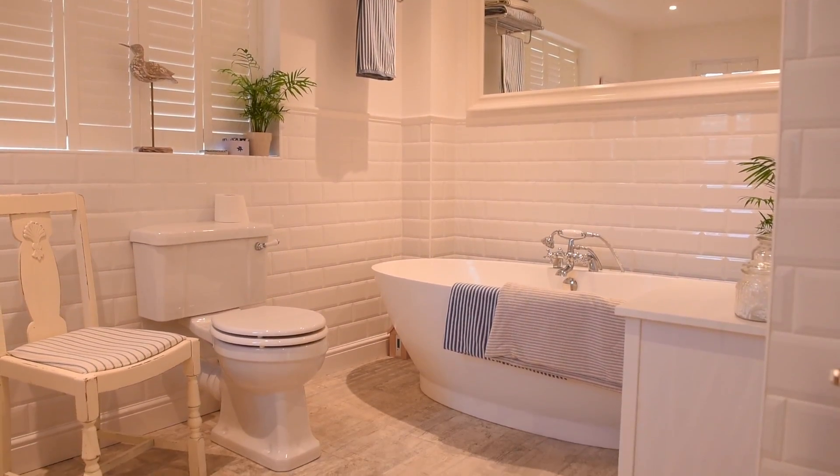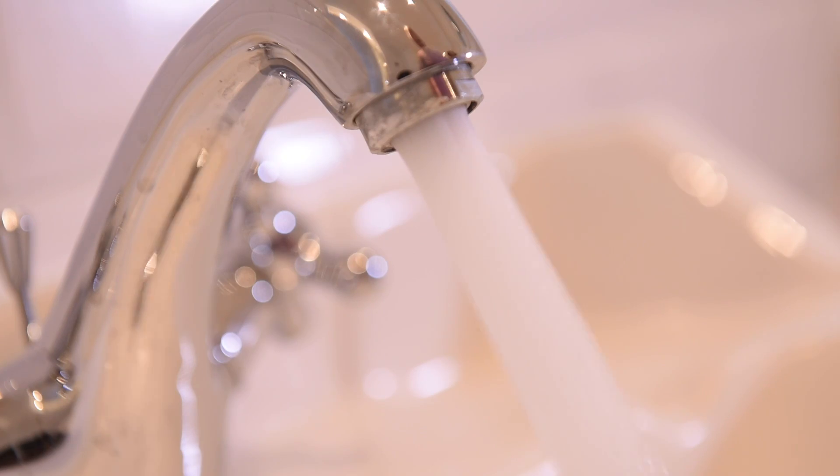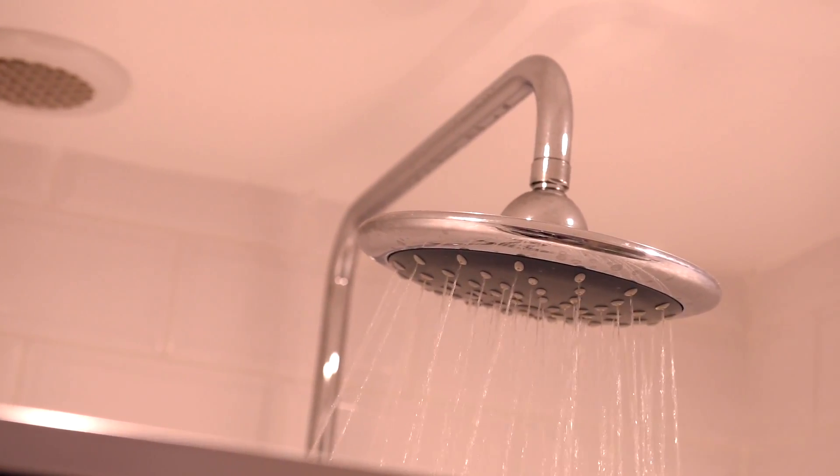We took an opportunity in remodeling the kitchen and the bathrooms to introduce into the house an improved water system and heating system. We wanted to go for an unvented system, so we wanted to improve that hot water pressure predominantly for the showers.